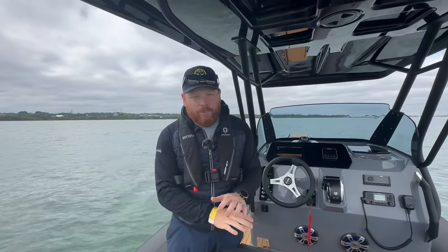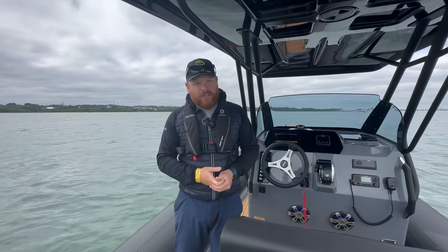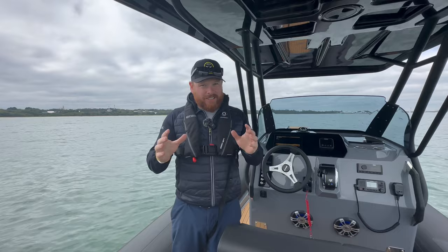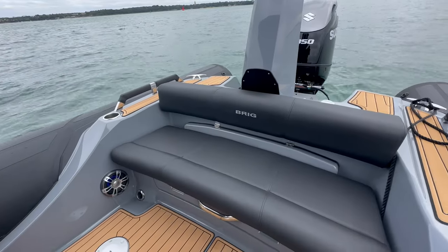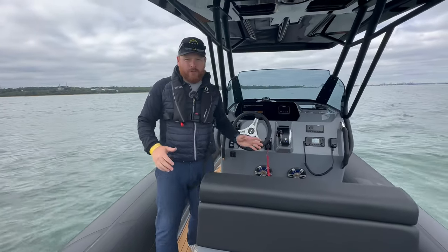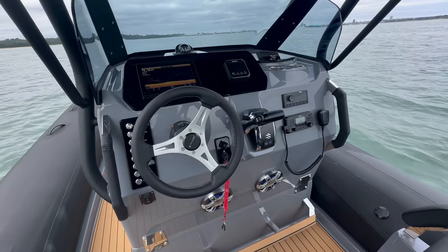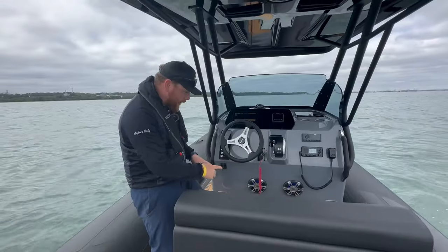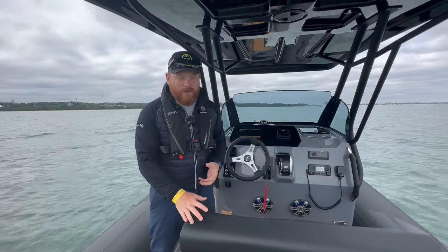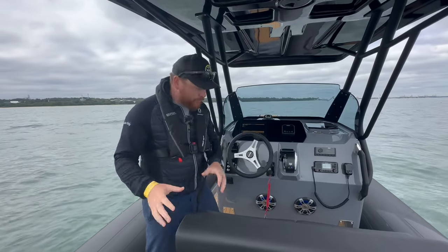In terms of this fantastic Brigg Eagle 8, there are so many features to go through. It's got a full beam bench seat at the back, loads of storage options, a place to put a table, seats on this side, and bolster seats for the driving position. The console is fantastic — Garmin and Suzuki MFD, Garmin VHF, Fusion sound system. You can see the light-up speakers in the front and all of your buttons. It's a Brigg console — super ergonomic, looks fantastic, and fitted in the Wolfrock way.